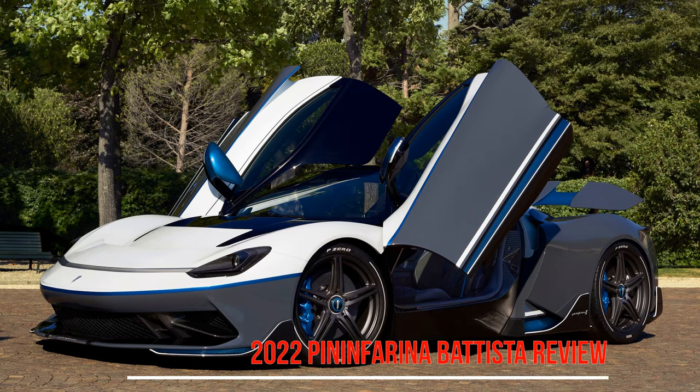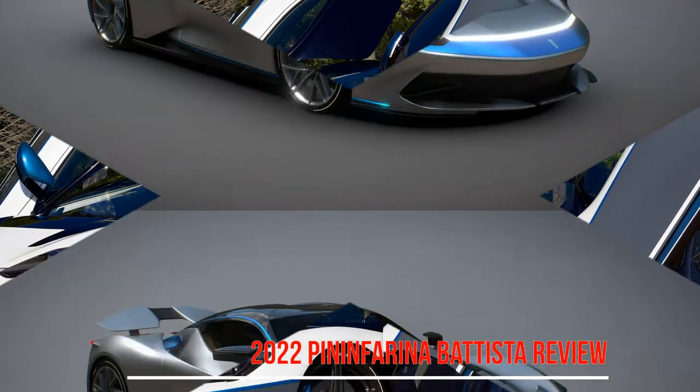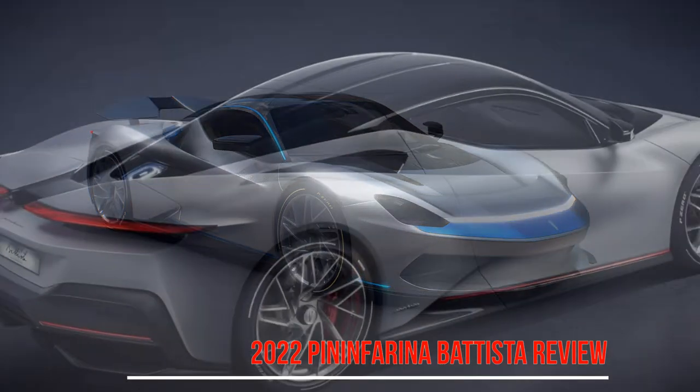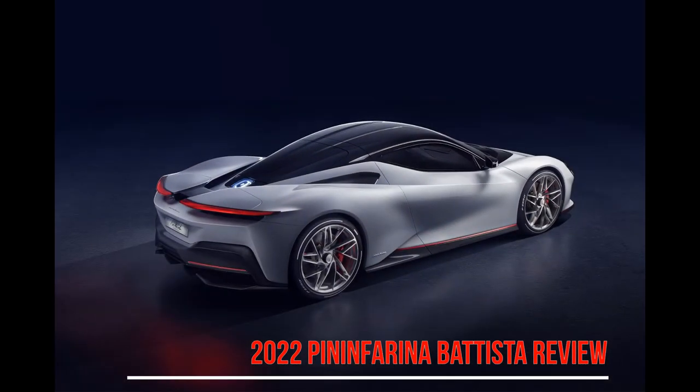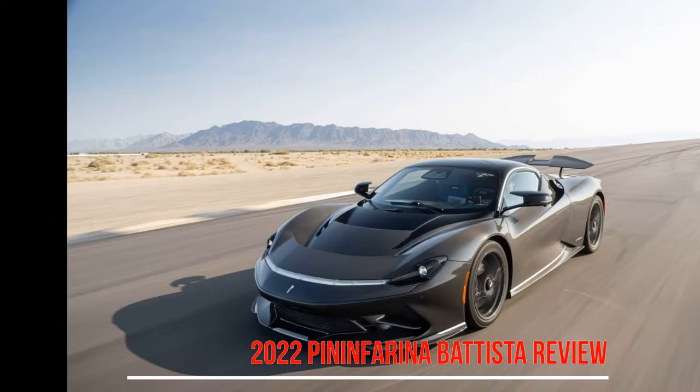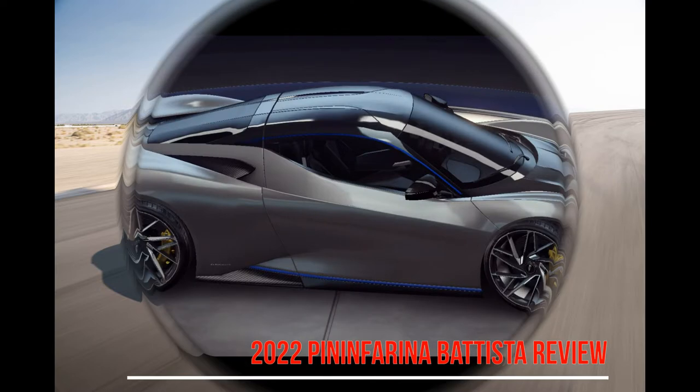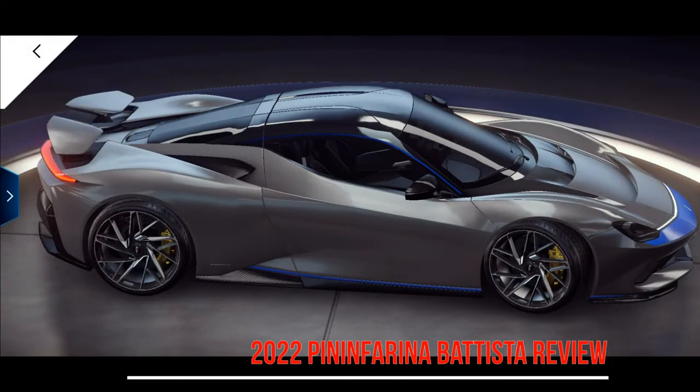We get behind the wheel of the 1,397 kW all-electric Pininfarina Batista hypercar ahead of its Australian arrival. The future of the automotive industry is approaching silently. Electrification means no noise, but in the case of the new Pininfarina Batista, superb performance.